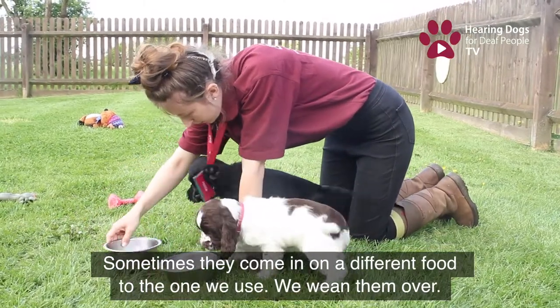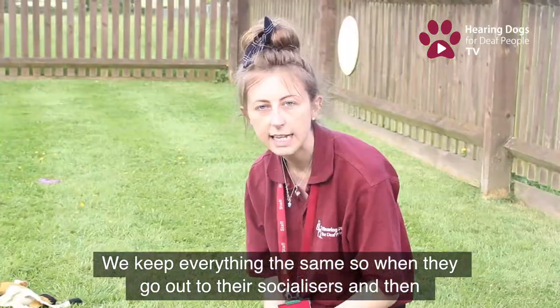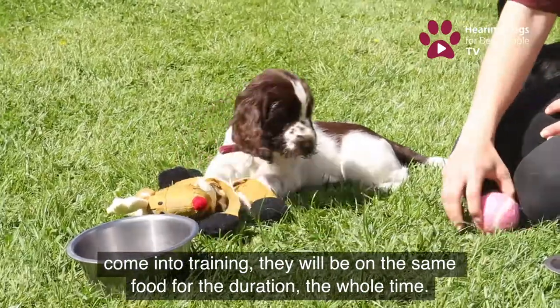Sometimes they will come in on a different food which will wean them over, and we keep everything the same so that when they go out to their socialisers and then come into training, they'll be on the same food for the duration of the whole time.